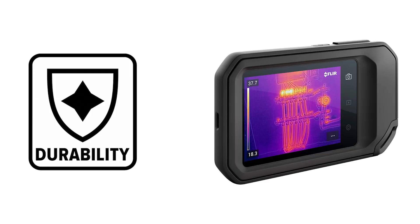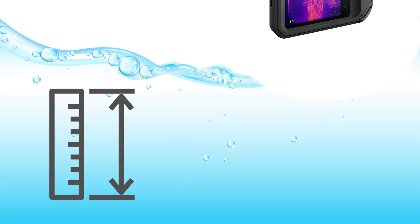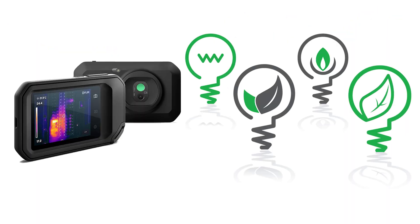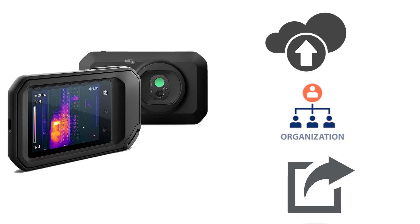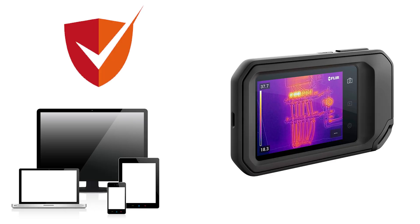The C5 is designed for convenience and durability. It's pocket-portable, IP54 rated for water and dust protection, and can withstand drops from 2 meters, making it suitable for various job environments. To enhance your team's capabilities, consider using the FLIR Ignite Cloud solution. It allows you to upload, organize, and share images effortlessly from your Wi-Fi-connected C5, keeping your data secure and accessible from any device.